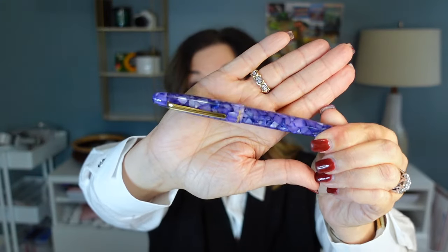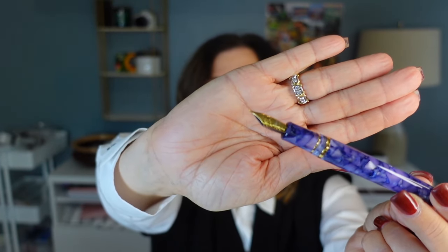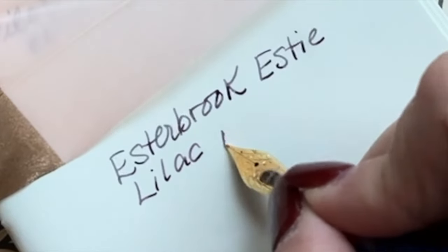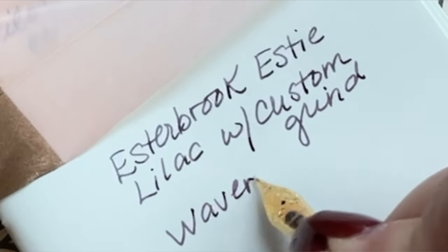This Lilac Estee I picked up secondhand — a great deal, but it's also one they don't make anymore. It came with an extra fine nib that wasn't the best writer, so at the Orlando Pen Show I had Kirk Spear from Pen Realm work on it. He did the Waverly nib grind, which ticks up a little bit almost like a fude. It's such a beautiful writer now — a unique grind. Kirk worked on three of my pens and I honestly wish I'd had him work on ten.